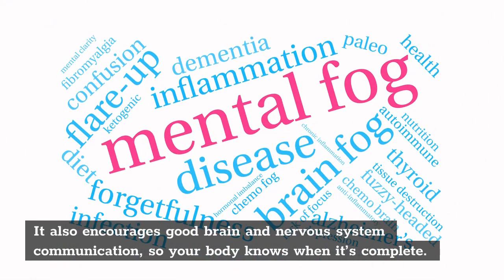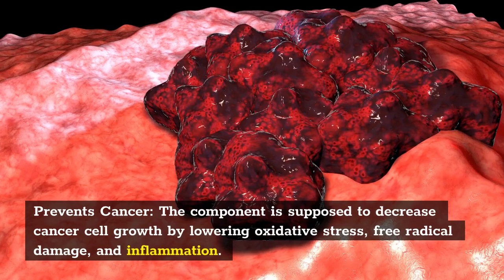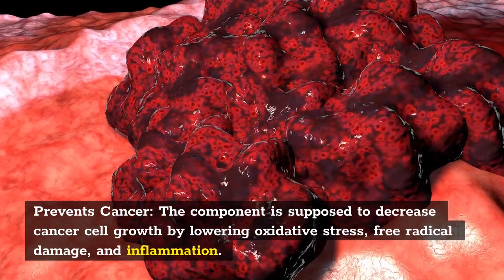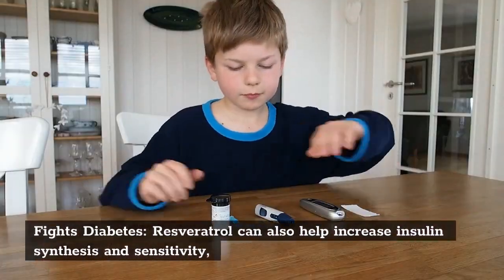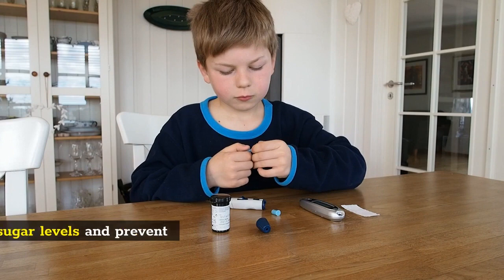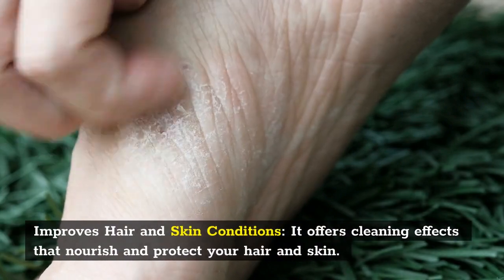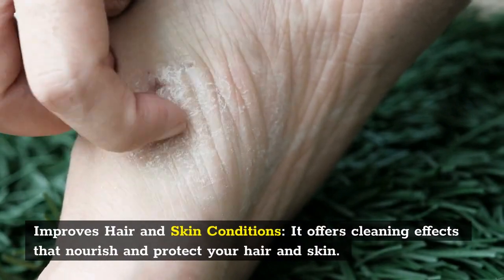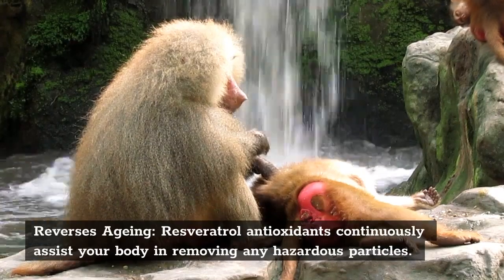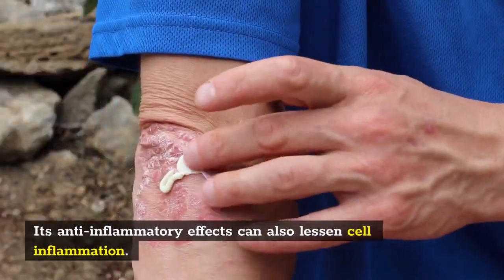Reverses aging: Resveratrol antioxidants continuously assist your body in removing any hazardous particles. Its anti-inflammatory effects can also lessen cell inflammation, which can aid in the reversal of many indications of aging. It can also repair wrinkles, dull skin, joint pain, decreased metabolism, and other symptoms. Promotes weight loss: The anti-inflammatory and antioxidant effects of resveratrol can induce gradual and persistent weight loss. It reduces and regulates appetite, fills you up quickly but never sacrifices nutrition, so it can help you lose weight.